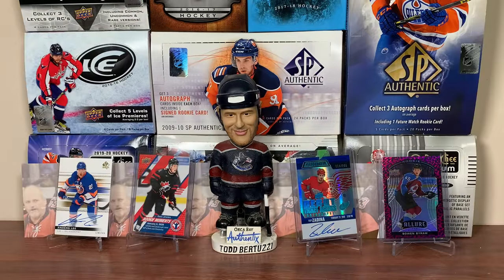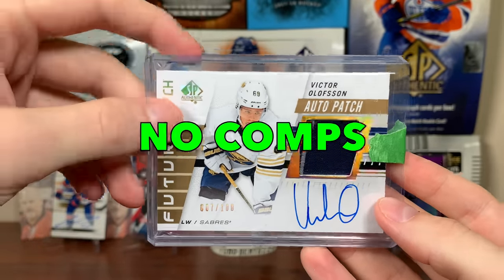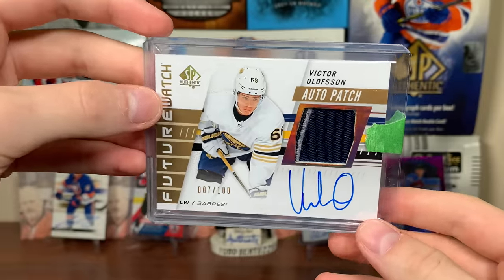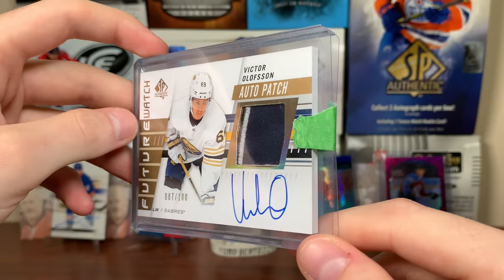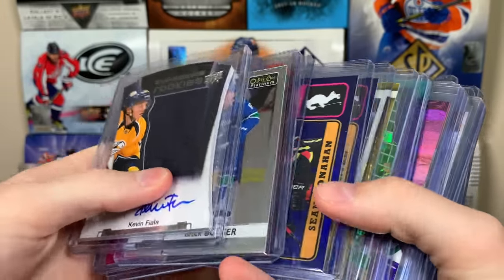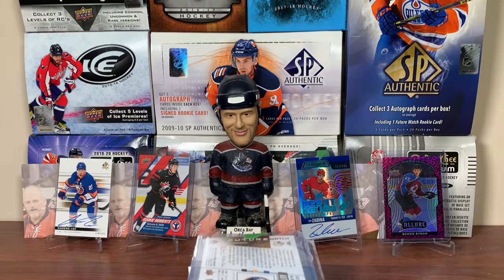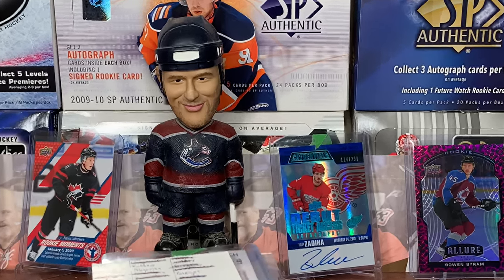The final card: I'm tempted to keep or move this Victor Olofsson 7 of 100 Future Watch Auto Patch. I don't really collect auto patches — I think I paid $70 or $75 for this. The patch could be better — you can kind of see the gold trying to stick out. I don't think there are any other ones of these. I'm probably going to throw it up and see what I can get — if I don't get a price I really like, I'll just keep it. Alright guys, there's some card pickups. Pleased with quite a few of these. Going to sell some, but I'm kind of being sarcastic about the hostile thing — you've got to collect somewhat. If you want to see more content like this, let me know. Thanks for watching, see you later.